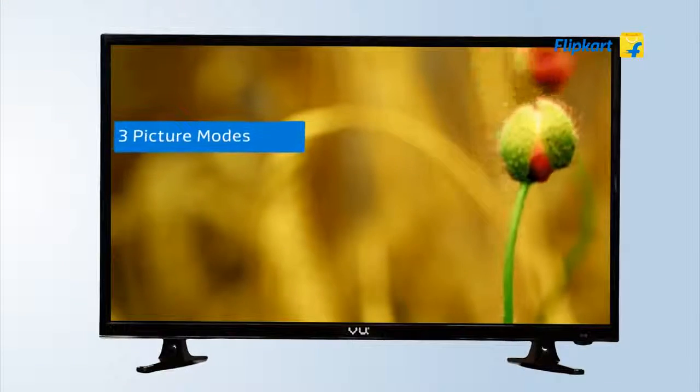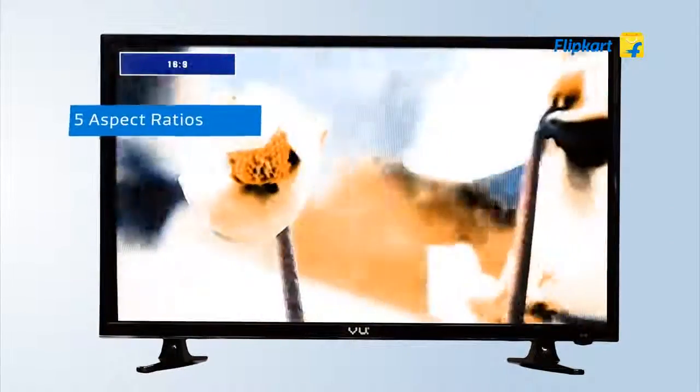The TV is made of moisture and dust resistant components to suit Indian weather conditions. The TV supports three preset picture modes called standard, mild, and dynamic. It also lets you switch between five different aspect ratios.